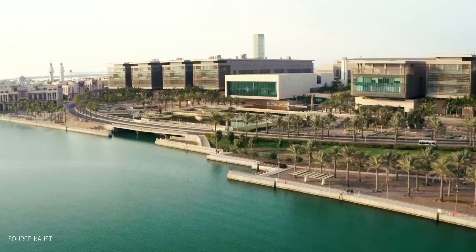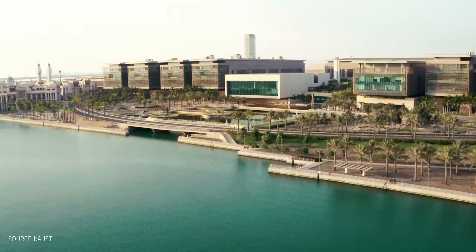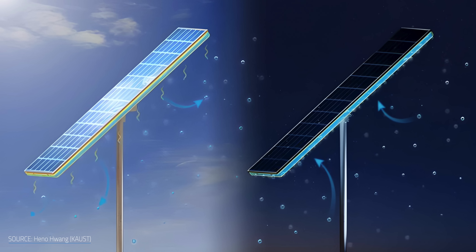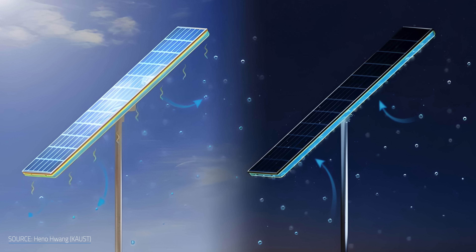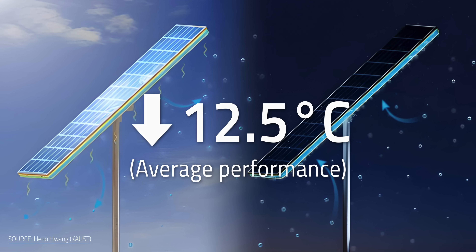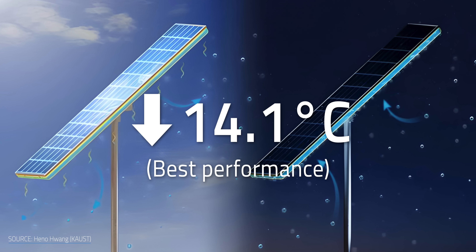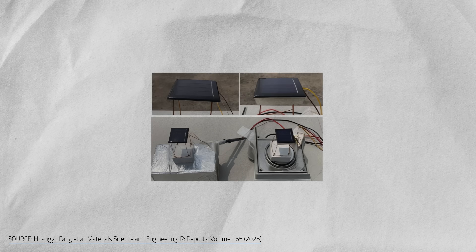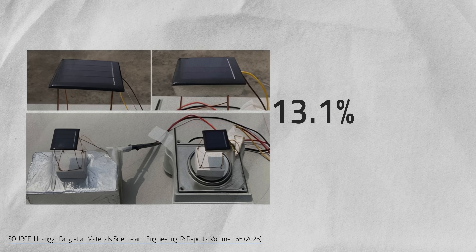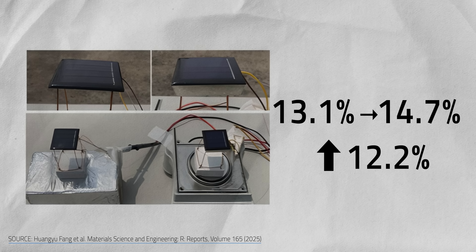Let's look at the research tested in completely different climates. Researchers at Saudi Arabia's KAUST have been perfecting their own approach for years. In the brutal heat of the Arabian desert, their hydrogel achieved an average temperature drop of 12.5 degrees Celsius, with a best performance of 14.1°C. In testing, KAUST's hydrogel boosted panel efficiency from about 13.1% to 14.7% — a solid 12.2% performance jump.